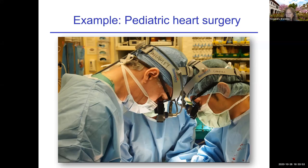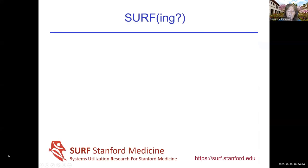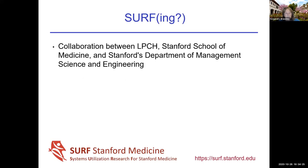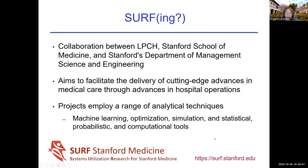This highlights the shortcomings of using old technology — our manual scheduling book — to support new technology like sophisticated surgery. So we created a collaboration called SURF, which stands for Systems Utilization Research for Stanford Medicine. It's a collaboration between the hospital, the School of Medicine, and my department, the Department of Management Science and Engineering. Our aim is to facilitate cutting-edge advances in healthcare through advances in hospital operations, using a range of analytical techniques including machine learning, optimization, simulation, et cetera.